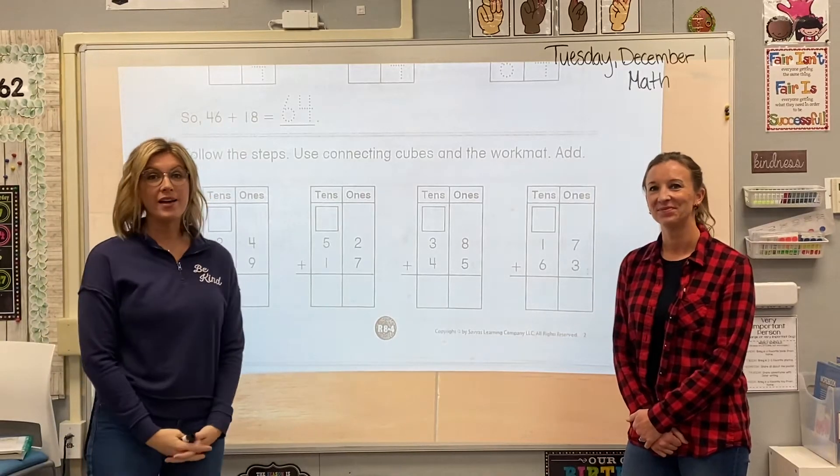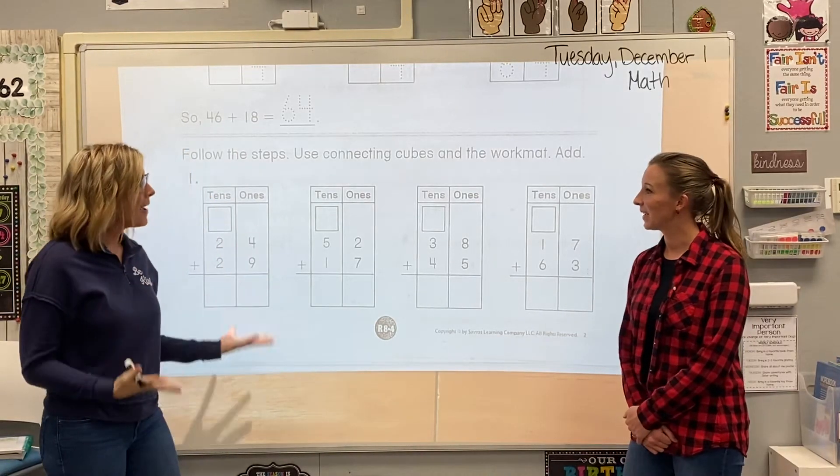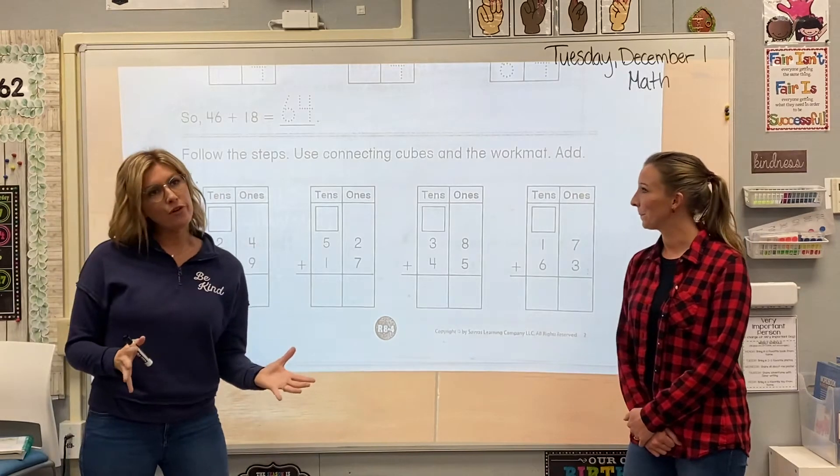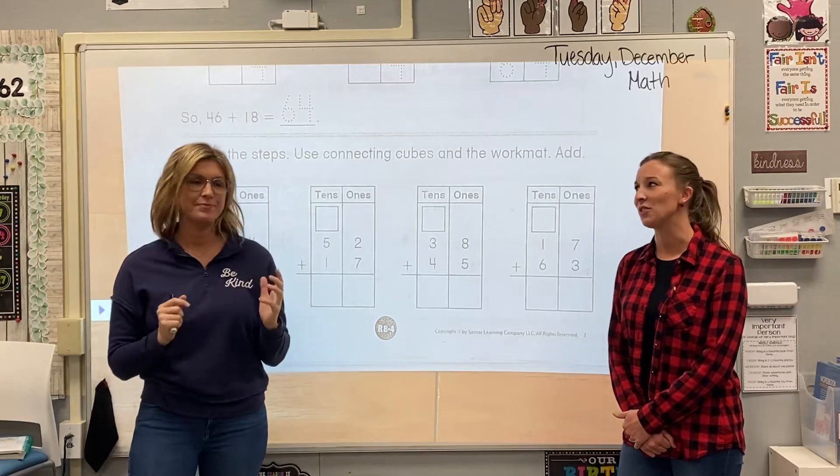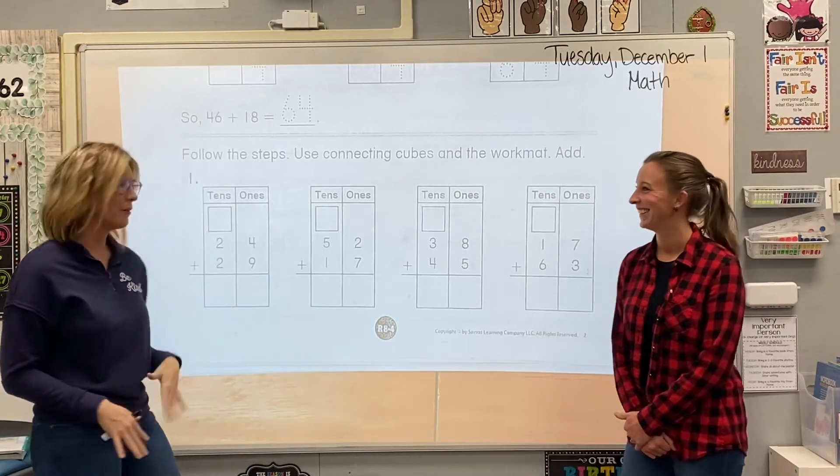Hi, second graders. We are going to be doing some more math. It's kind of review and we're also kind of kicking it up a little notch — not too much. They can do it. You guys are super smart. You've got this.